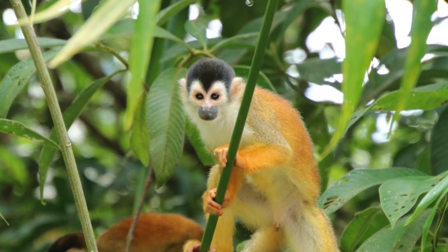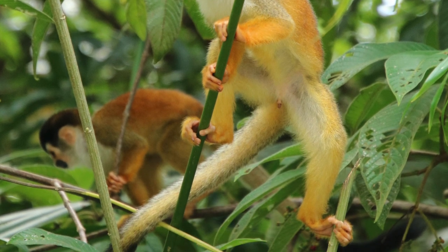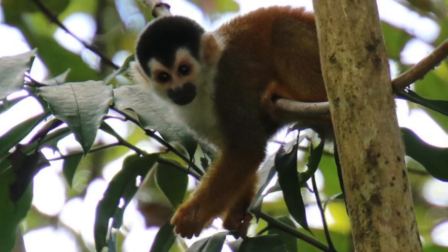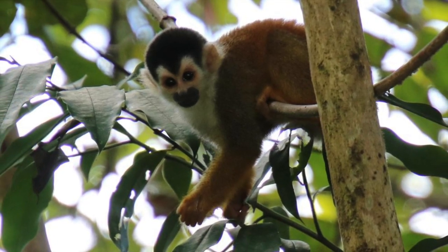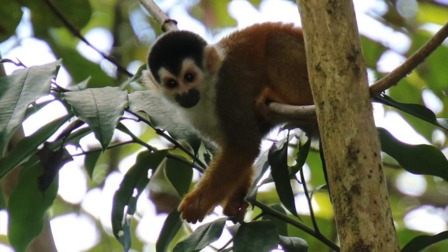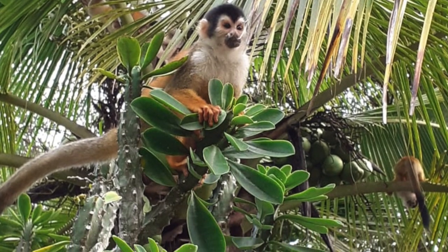The squirrel monkey travels in quite large numbers. The group or troop ranges from between 20 to 75 animals, and they split up into smaller units to go foraging for fruit and insects.